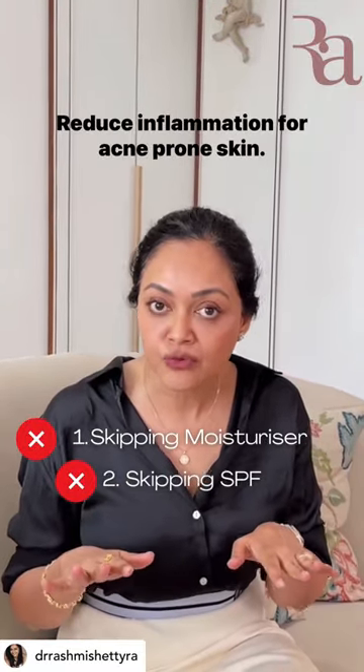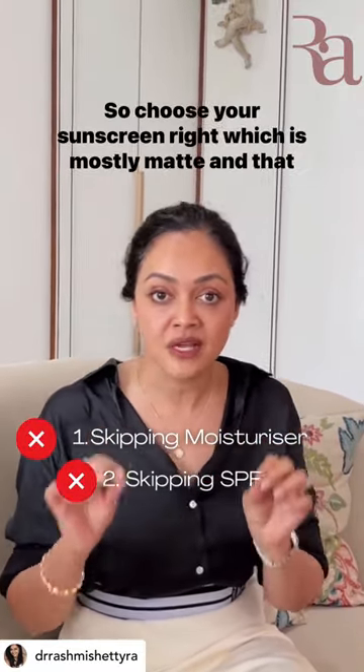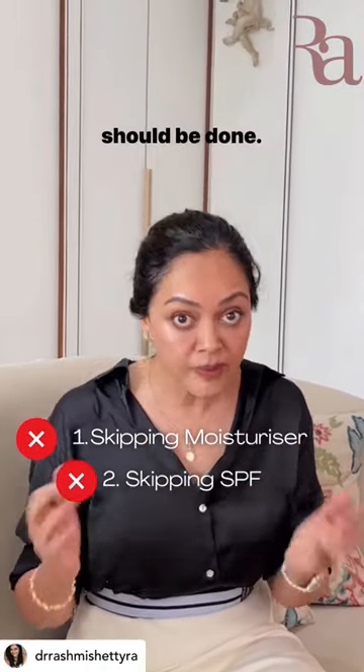Number two: sunscreen. The sun itself, because of the heat, can inflame your skin — and remember, what we need to do for acne prone skin is reduce inflammation. So choose your sunscreen right, which is mostly matte, and that should be done.